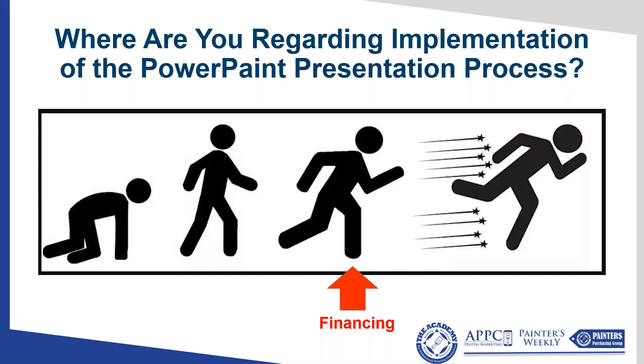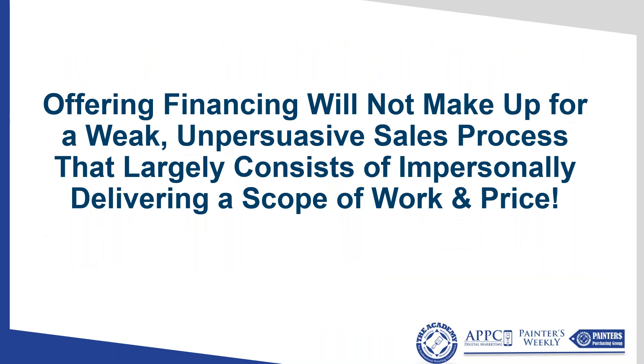Financing goes into the same category as upselling. If you haven't prepositioned well, conducted the overview and diagnostic survey well, and used the leave-behind book and company story, you're just emailing in an estimate. If you don't satisfy all those primary needs about safety, quality of work, and reputation, you'll never even grab their attention for financing or upselling. You've got to clear all the hurdles. Offering financing will not make up for a weak, unpersuasive sales process.